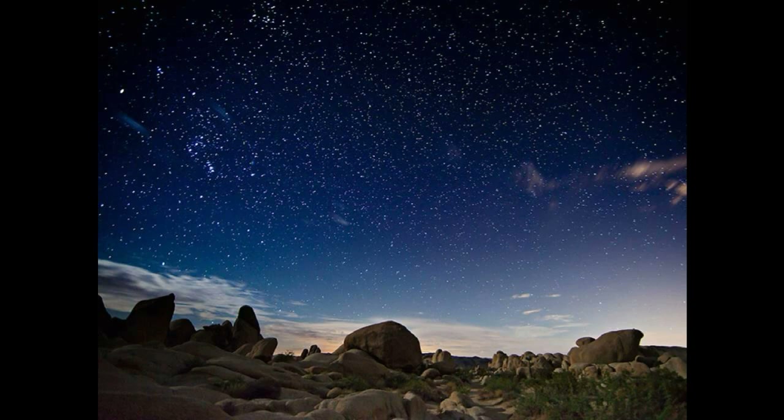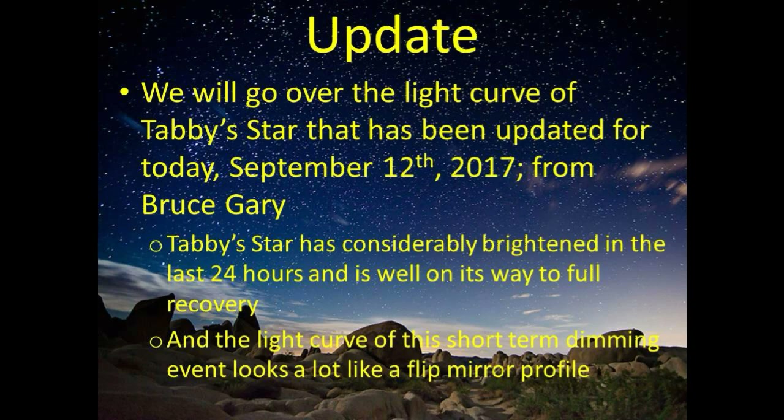Hey guys, we're going to go over the light curve of Tabby Star that has been updated for today, September 12th, from Bruce Gary. It looks like Tabby Star has considerably brightened in the last 24 hours and is well on its way to full recovery.